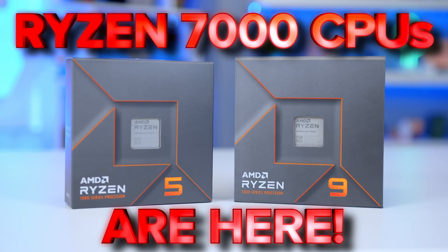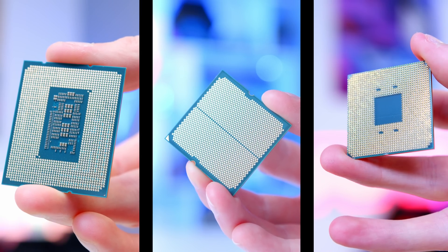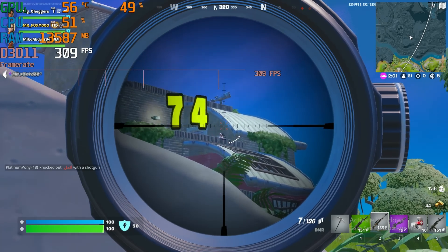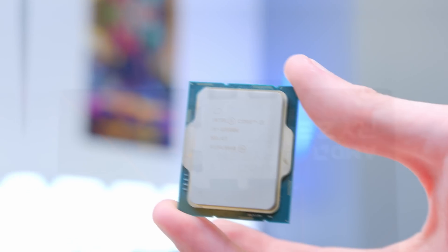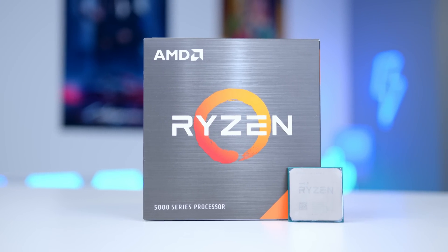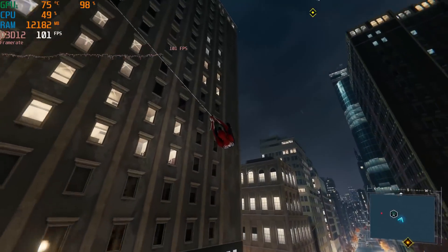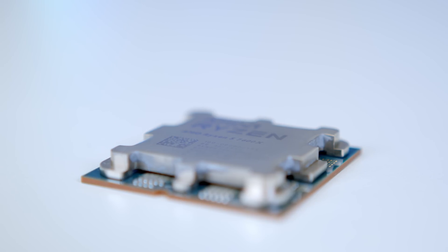Ryzen 7000 processors are here, and for many people that raises more questions than it answers. One of the biggest questions on people's minds right now is which CPU is now the best for the mainstream gamer? For 1080 and 1440p gaming that doesn't break the bank, is the new Ryzen 5 7600X the best bet? Or should you instead stick with the i5-12600K? Or should you even consider the last generation Ryzen 5 5600X? In this video, we'll be finding out.